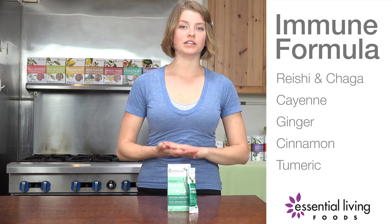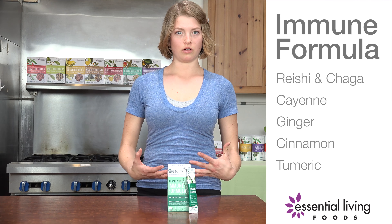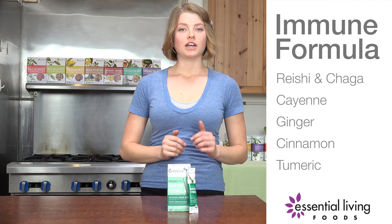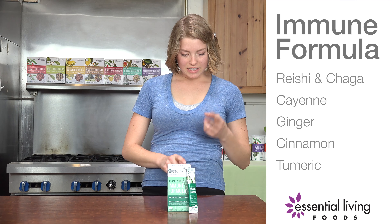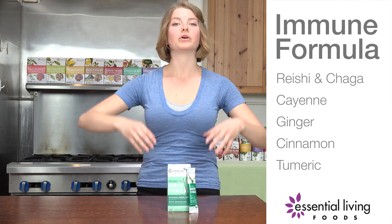There's also reishi and chaga. These are medicinal mushrooms that work with the system — anti-carcinogenic — and help boost the immune system and strengthen the overall body so that you can fight off unnecessary carcinogens that are going to weaken your system. There's also a blend of cayenne and cinnamon, and these things are going to help create circulation in the body.